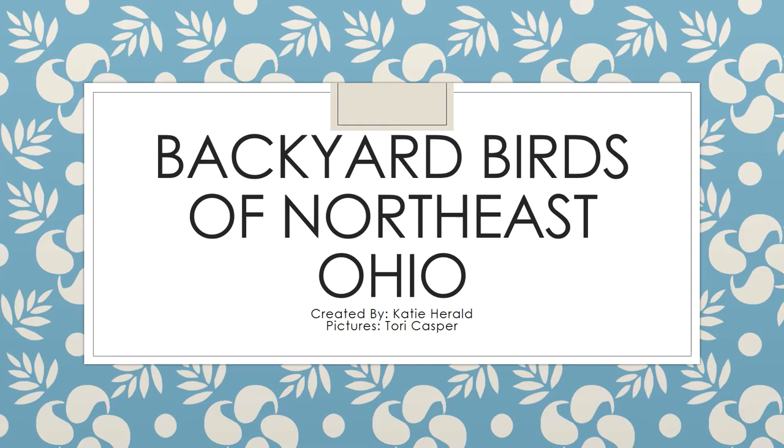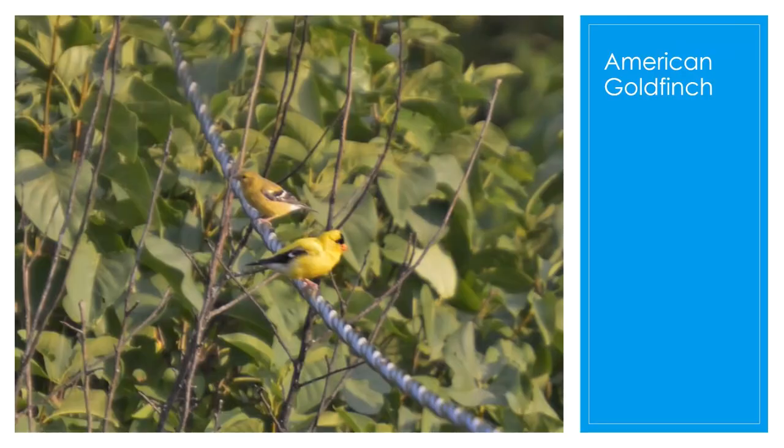Backyard Birds of Northeast Ohio. Thank you for joining us. This is going to be about all the birds that you will see in your backyard.